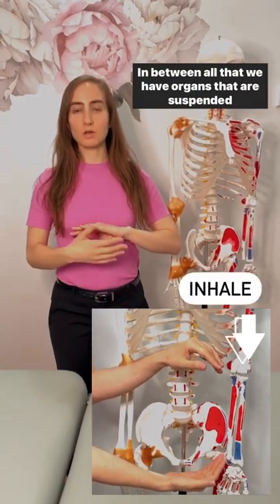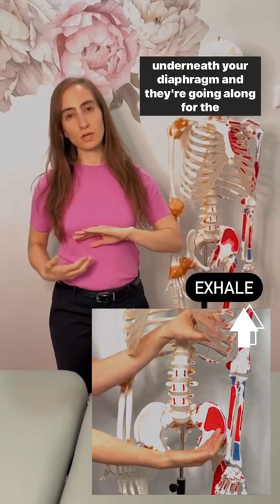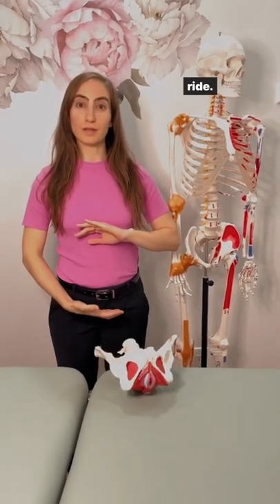And between all that, we have organs that are suspended underneath your diaphragm and they're going along for the ride. So what happens when we're breathing?